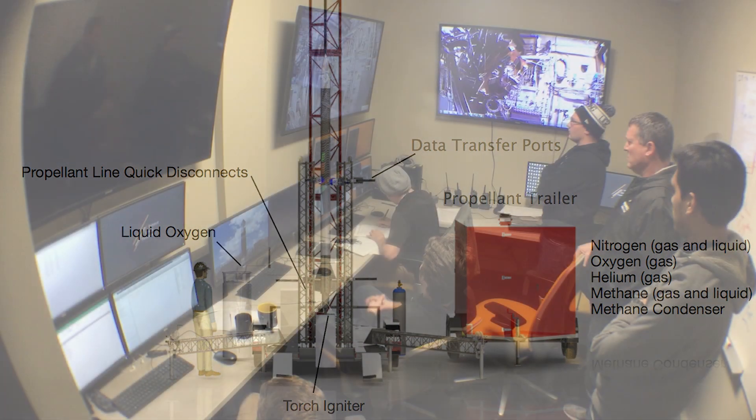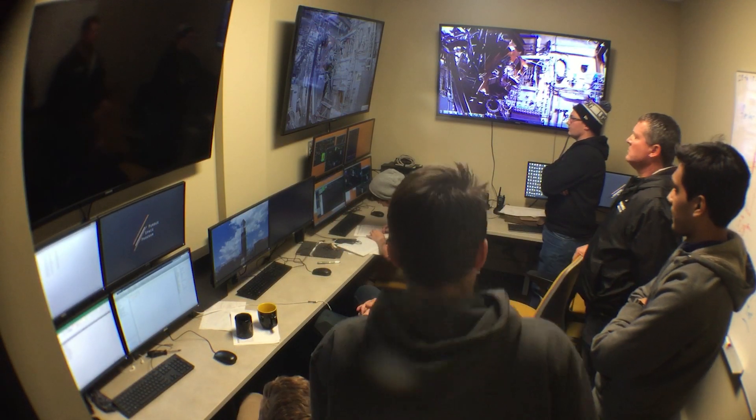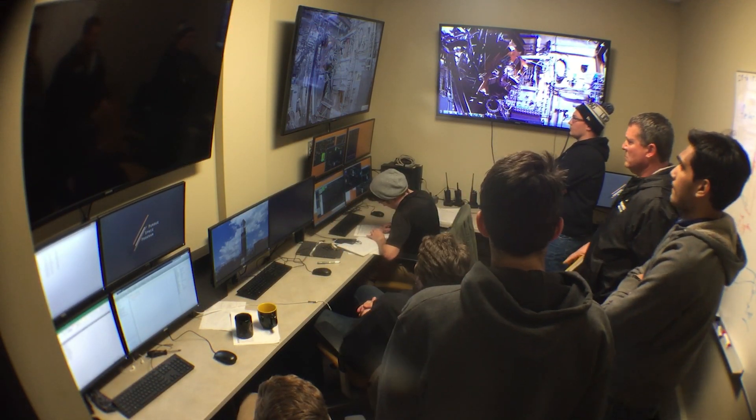From the bunker, we'll be about 200 feet away from when it launches. We can control everything from condensing the methane, fueling the rocket, and launching the rocket.